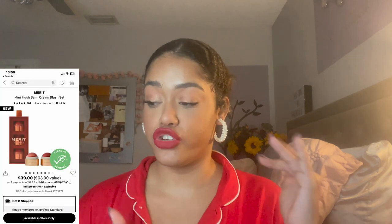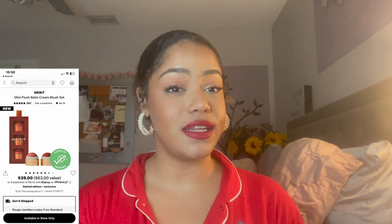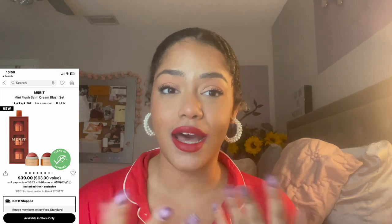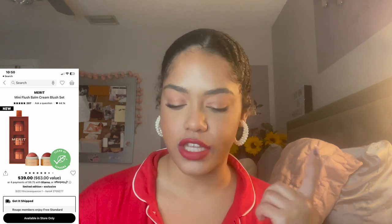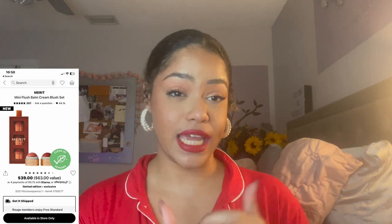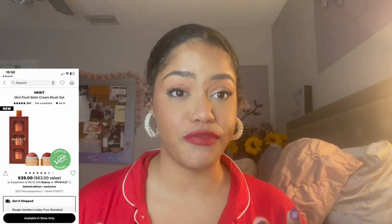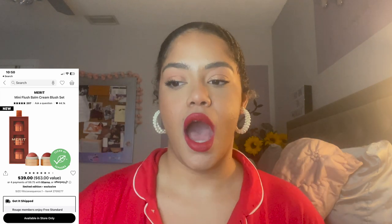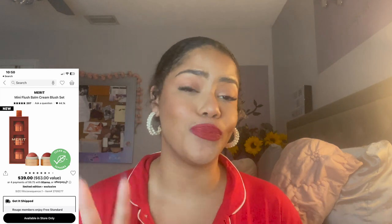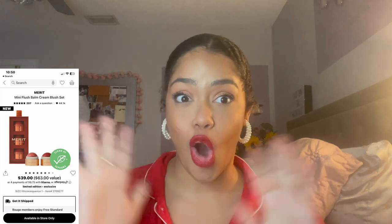The Merit Flush Balm trio comes with Beverly Hills, Fox, and a red shade. I have one shade already and absolutely love it — it's great for no-makeup days or when you want a natural everyday look. I don't feel like it moves my foundation, it blends beautifully, and it's super natural on the skin. I'm excited to try all the shades.